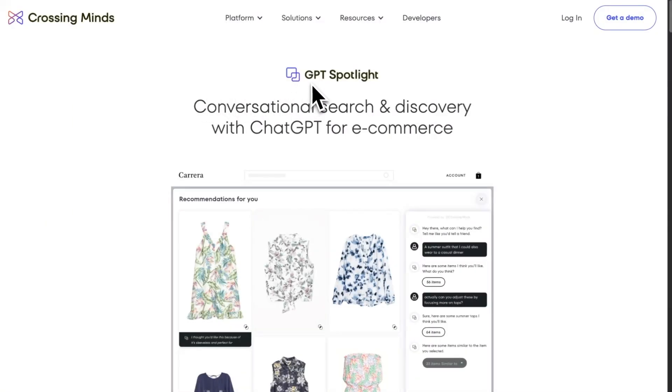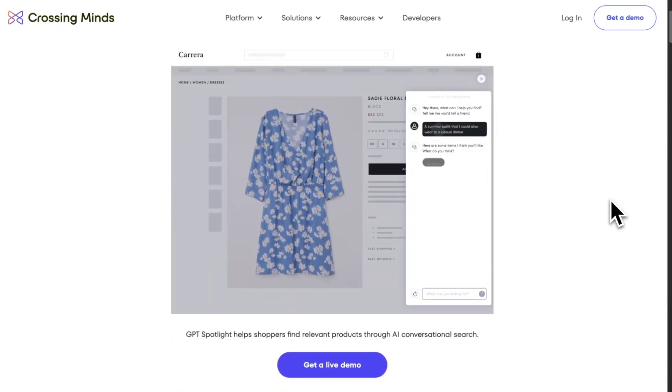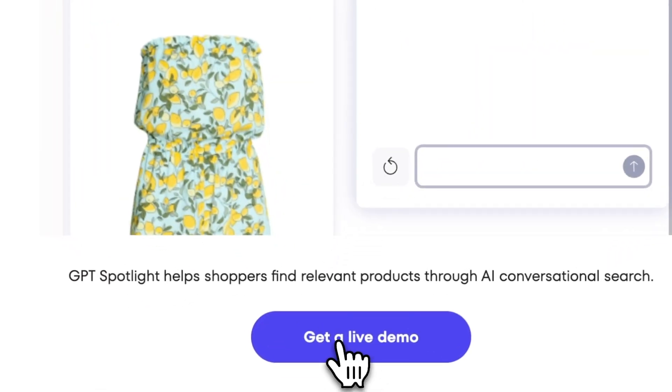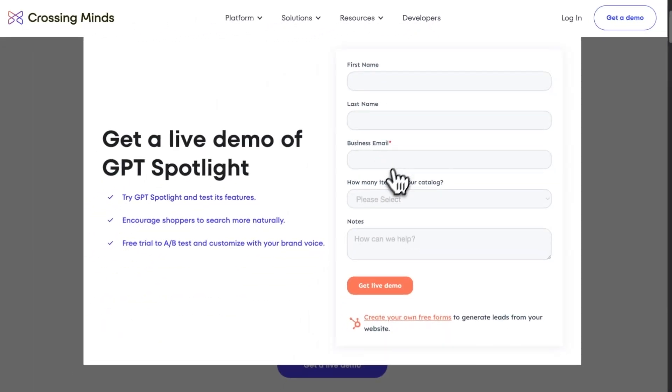GPT Spotlight has officially launched a ChatGPT-powered tool tailored for e-commerce stores, offering conversational product search and discovery. Shoppers can simply type as if speaking to a friend and instantly get personalized product suggestions. A free trial is available to the first 50 merchants to sign up.